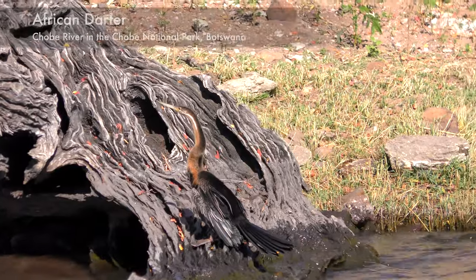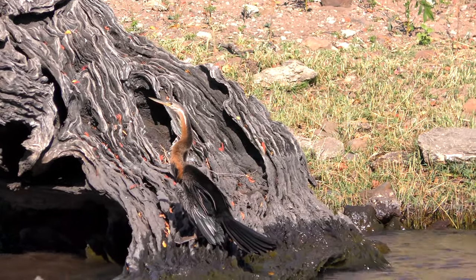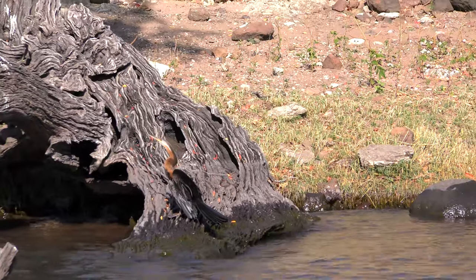That's an African darter? This is the darter - that's a pretty bird. It's named darter from darting at fish with a long and sharp-pointed bill, like a spear.